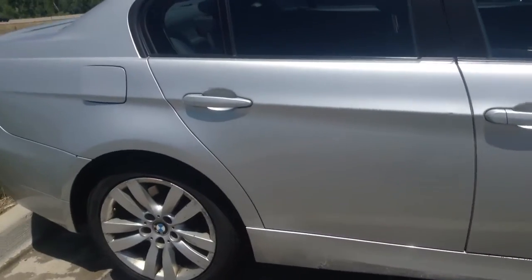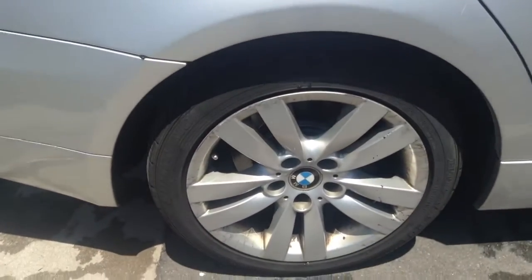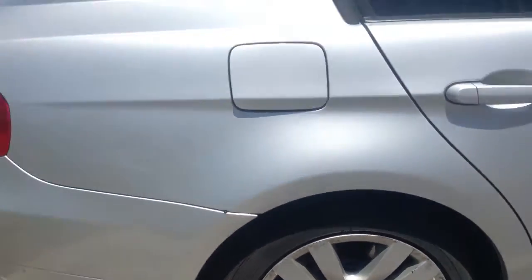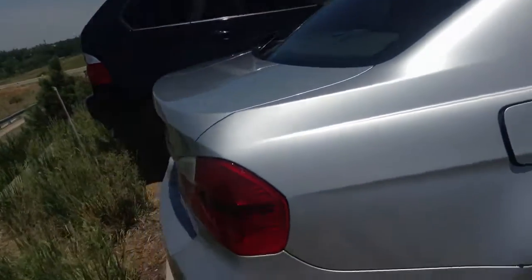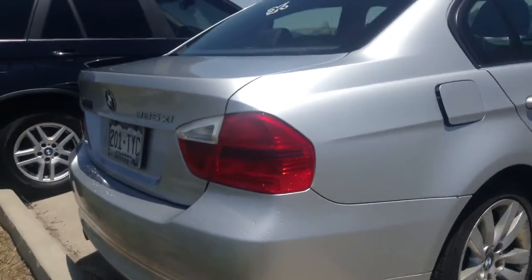Very clean body. Trying to go around the whole thing and show you. It does need to be washed obviously, so those wheels are just a little dirty. But a tiny bit of curb rash, nothing big there. Here's around the back. Very clean.